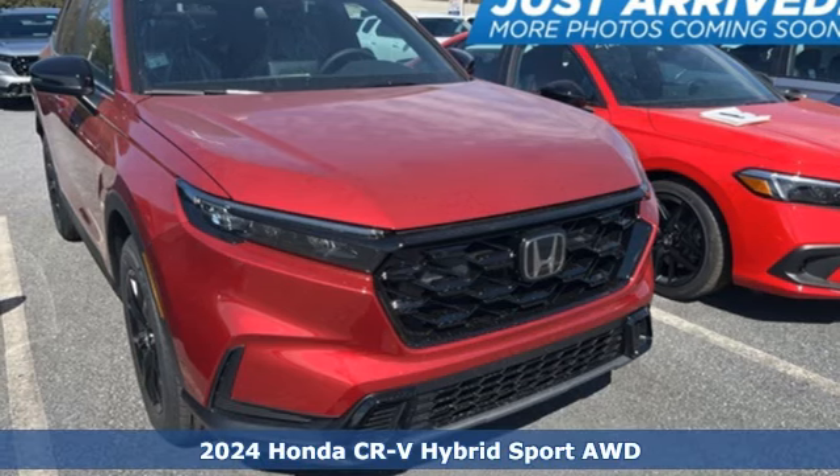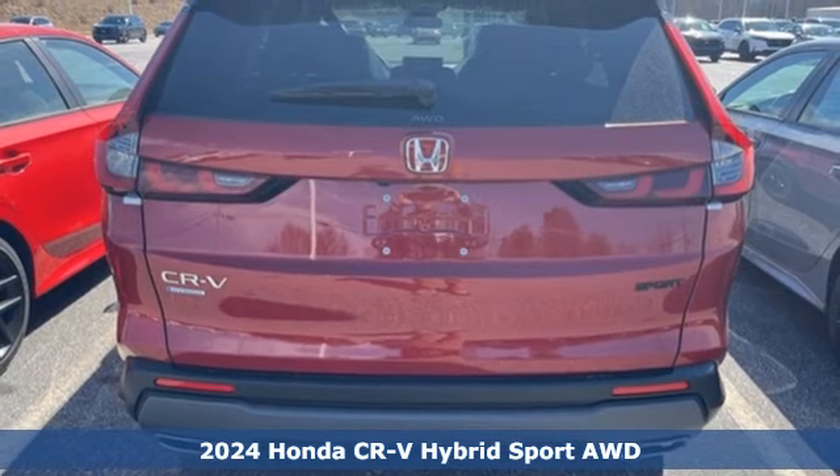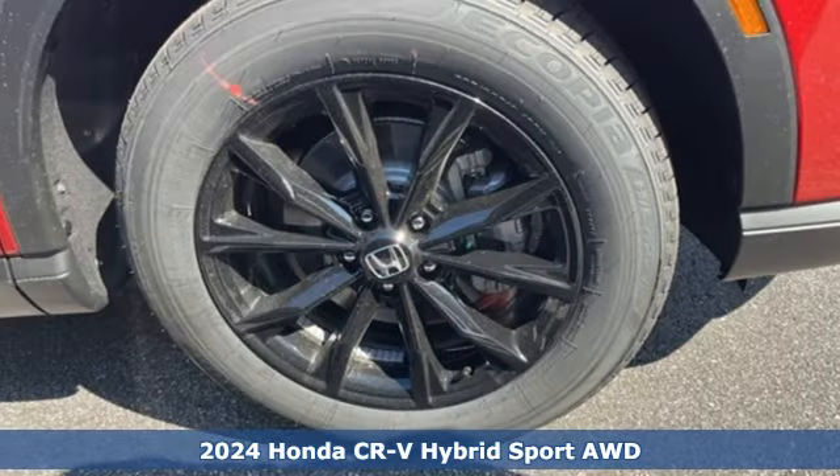It's a new 2024 Honda CR-V Hybrid. It's a Honda, so longevity comes standard. It comes with great features you'll love.